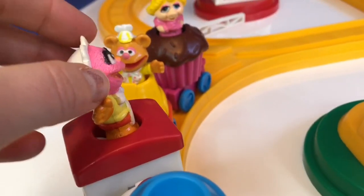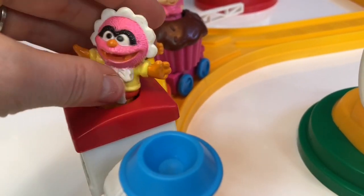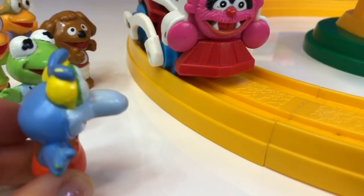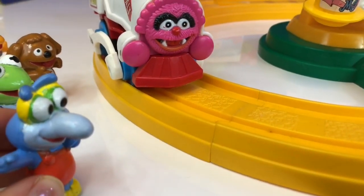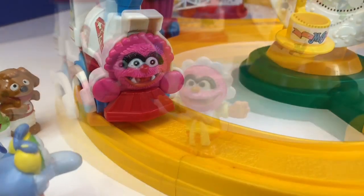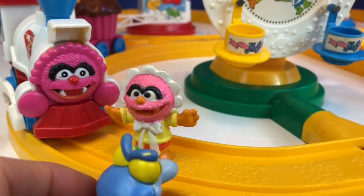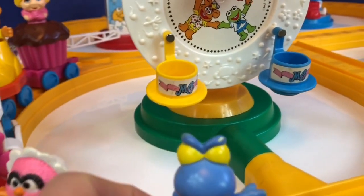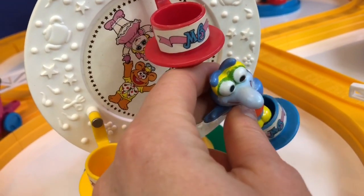Once we pop Animal inside, the train will begin, so we'll just put him lightly on top of the button for now. Gonzo sees the teacup ride and wants to hop on, but he realizes he can't cross the train tracks without a safety officer. Animal hops off the train and lets Gonzo know the train is stopped and the engine is off. It's safe to cross the tracks.